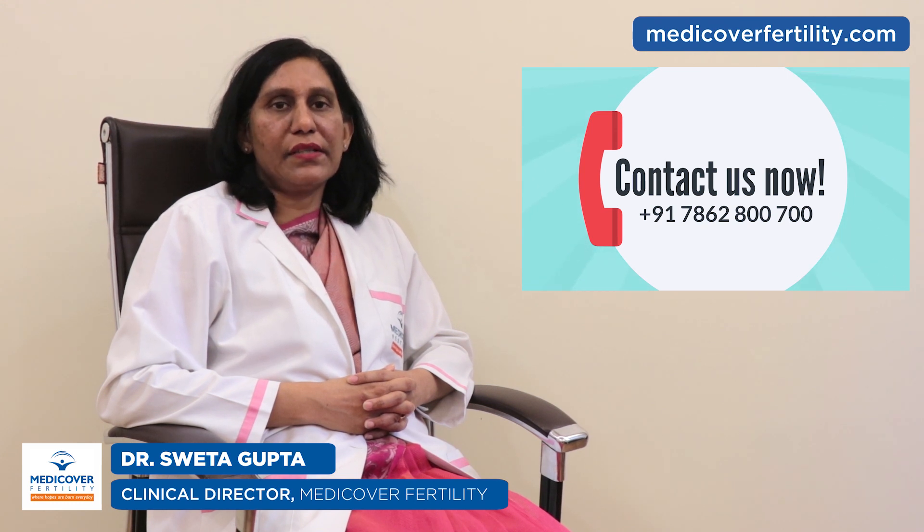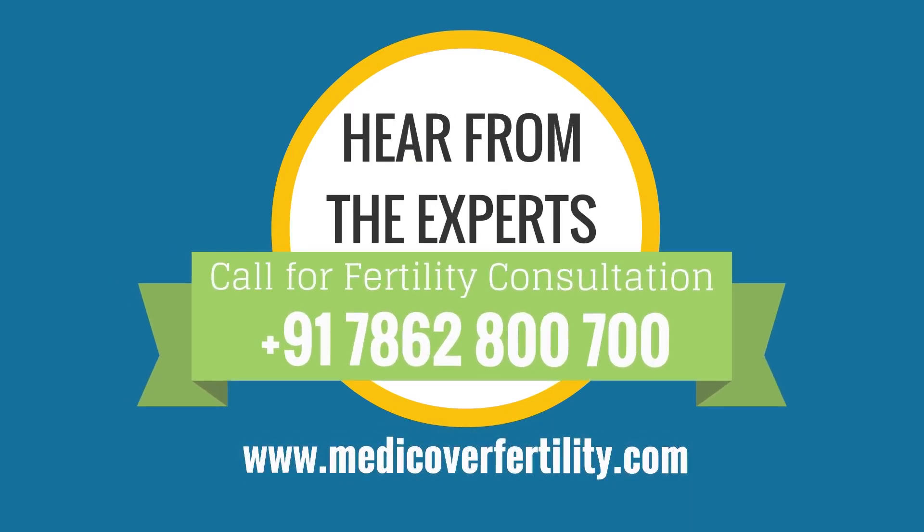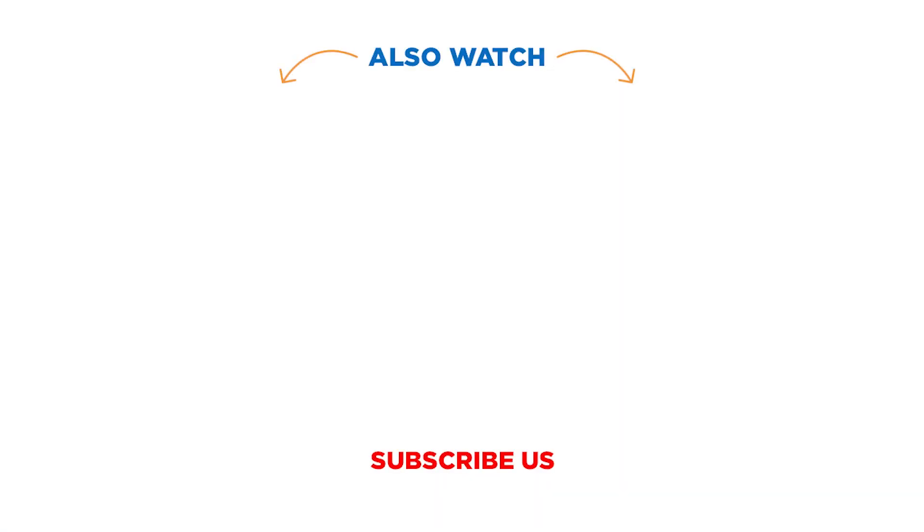We are regularly treating patients with low sperm count. Thank you for watching this video. If you have any questions or concerns regarding low sperm count, you can drop your questions in the comment section or call us on 7862-800700. Do subscribe to our channel for more informative videos.